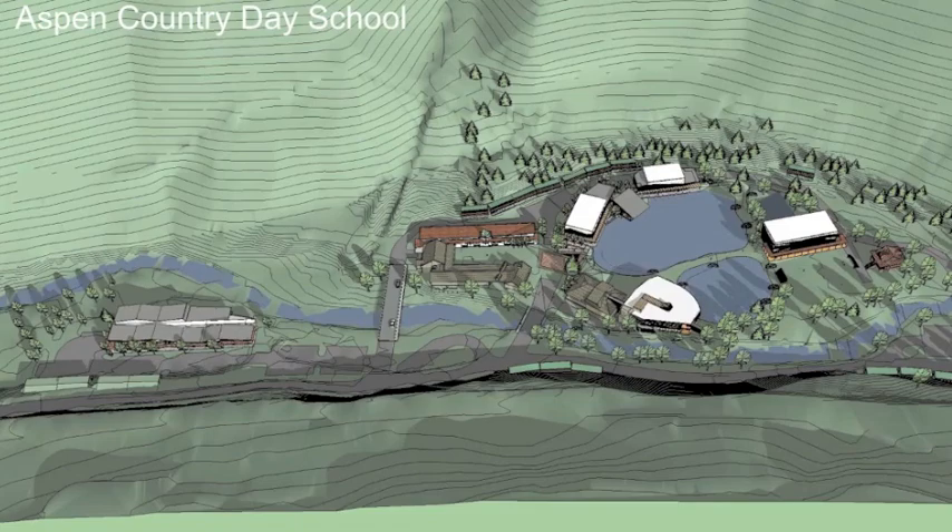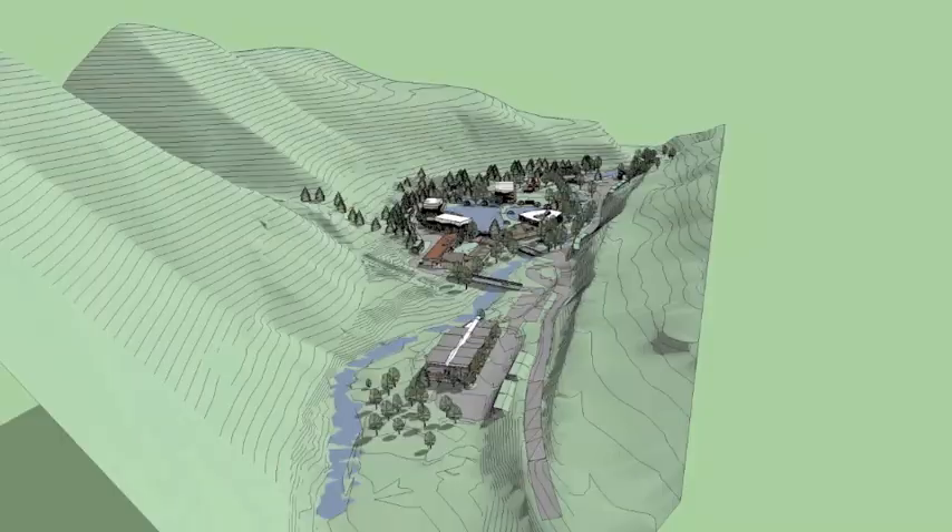Welcome to the new campus for Aspen Country Day School and the Aspen Music Festival and School. We start our tour by turning off Castle Creek Road and onto Music School Road.